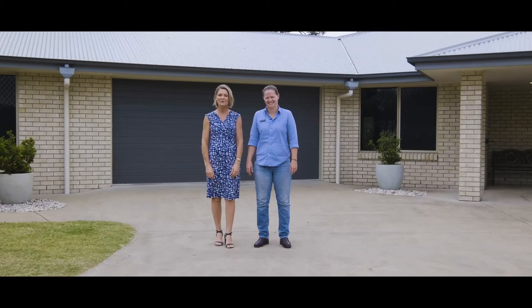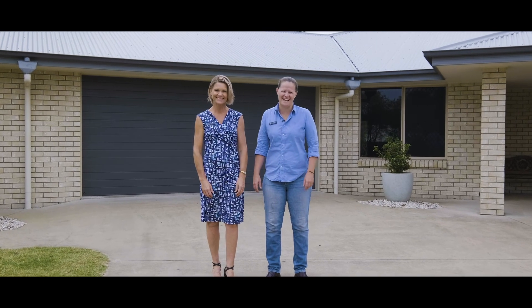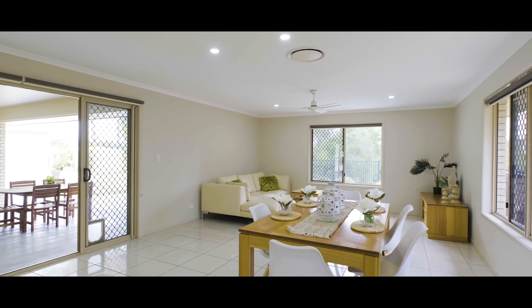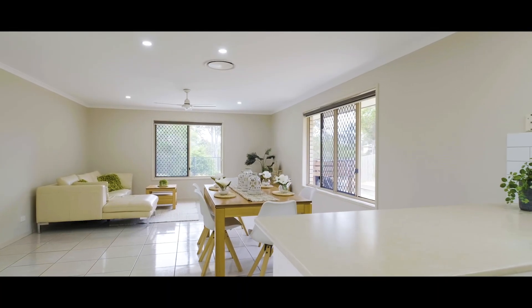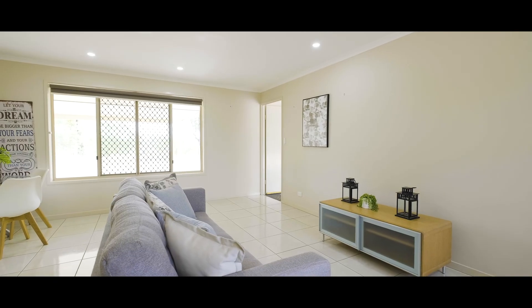Hi everyone, it's Tina and Steph from Anchor Realty and welcome to 10 Rosewood Court. This is a massive dual living house on over half an acre. There's a multitude of possibilities with this self-contained unit — bring the adult kids, perfect for parents wanting to downsize, or even a work from home office.